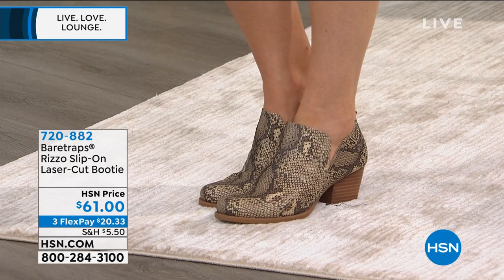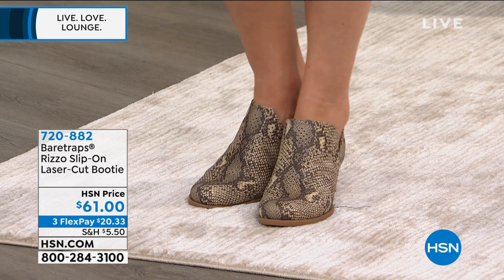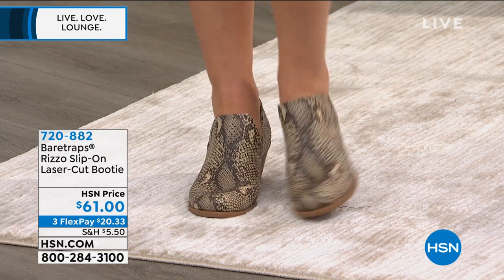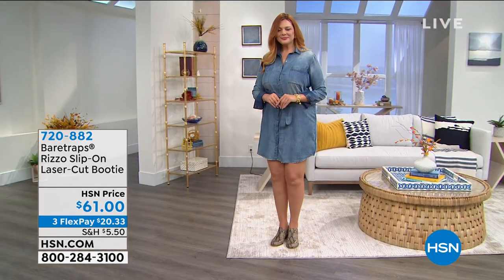How cute are these? New on the day. These are from Bear Trap, so you know they're going to be ultra, ultra, ultra comfortable. This is just one, and that's going to be our top selling print. They are first time on air.